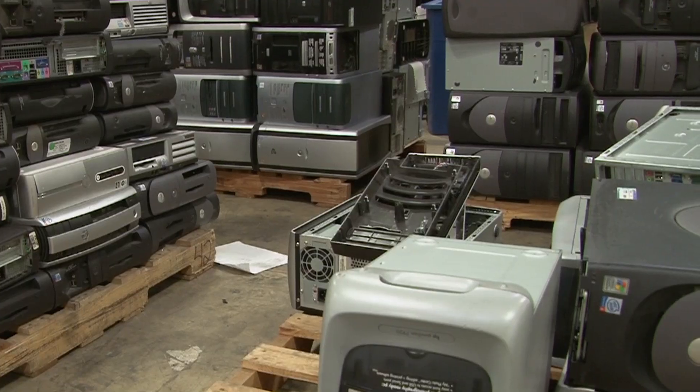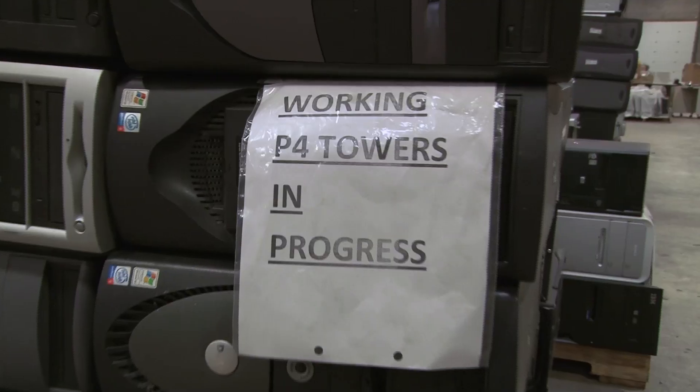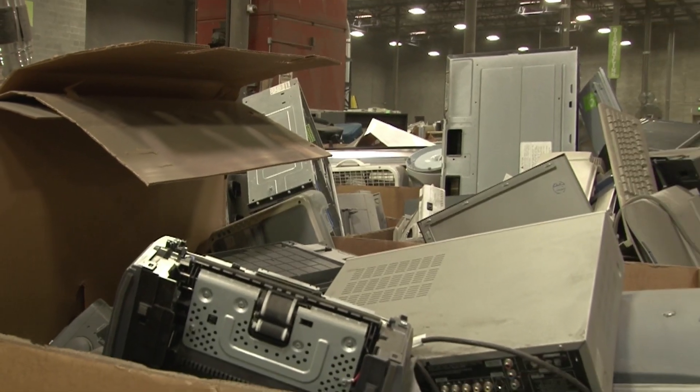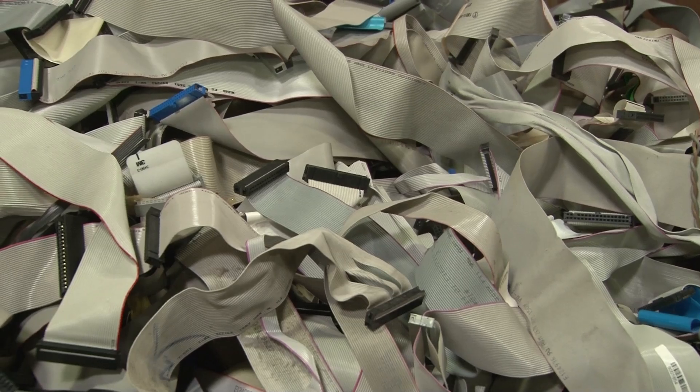Responsible recycling means more than just taking out the hard drive. If laptops can be repaired, Keough says eStructors will fix them with parts coming from other recycled units. But for those electronics at the end of their life, every bit of metal, glass, plastic, and wiring is collected and bundled for further recycling.